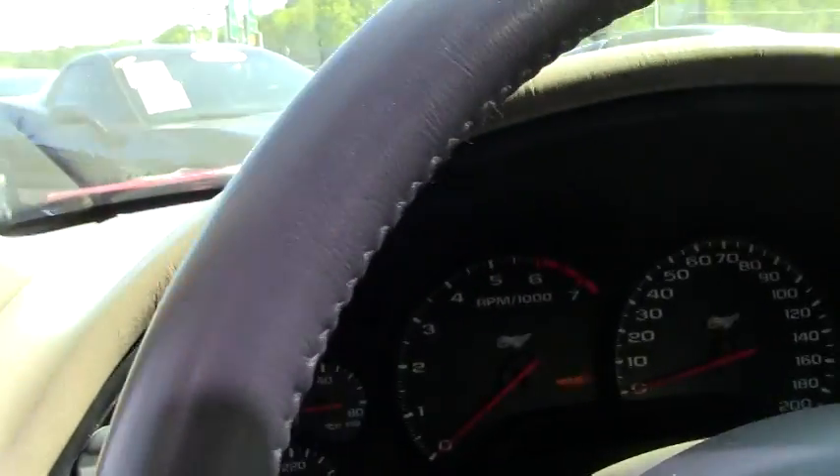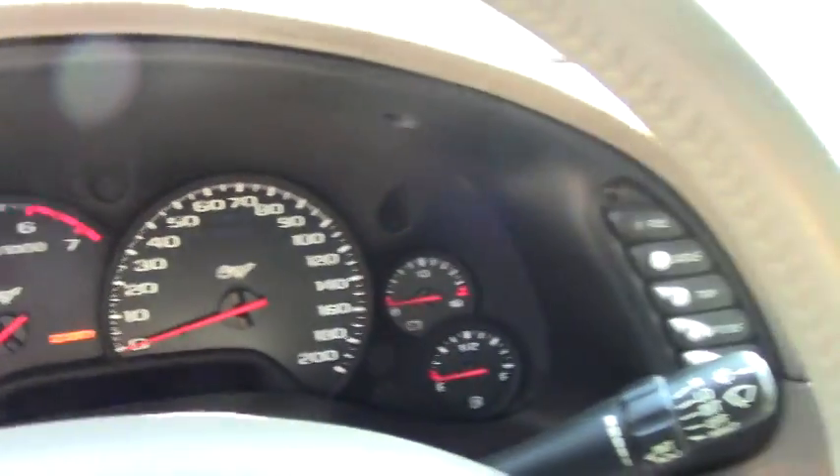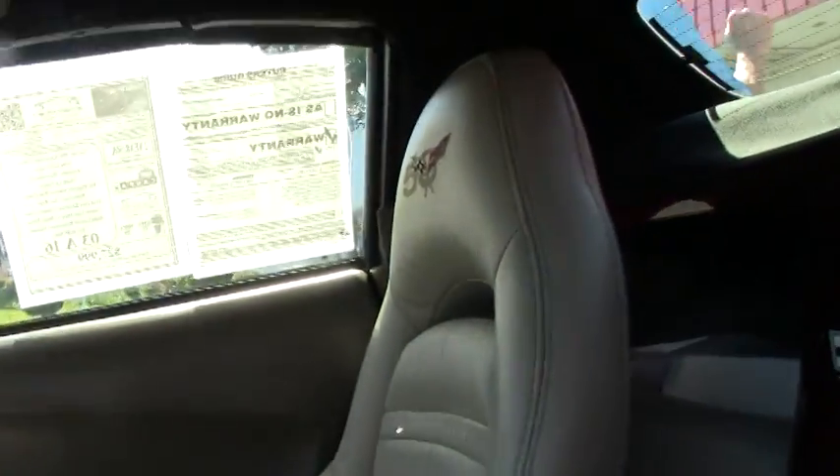As you can see, the interior is very clean. Seats are in good shape, and all the gauge clusters look great. Heads-up display looks great. This is a car you just put gas in and drive.